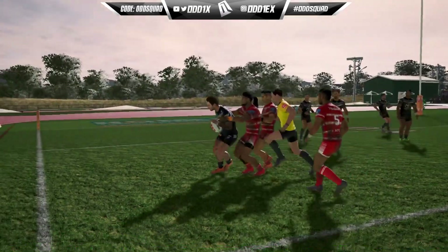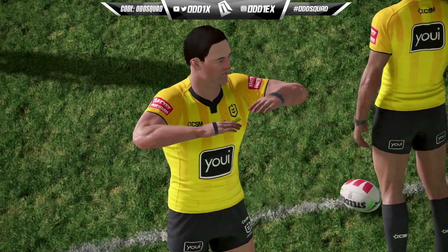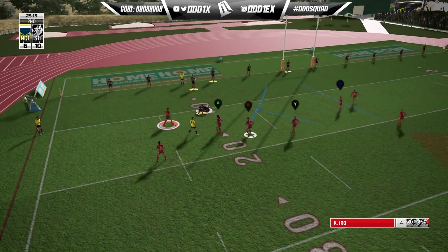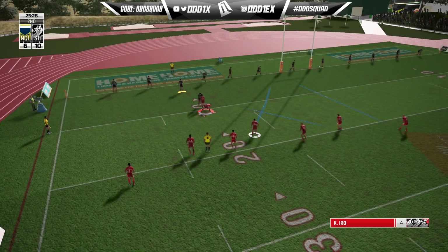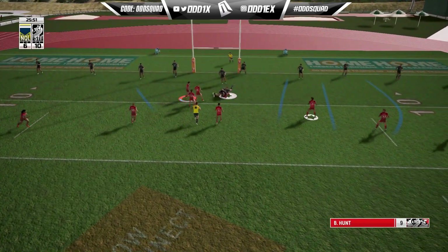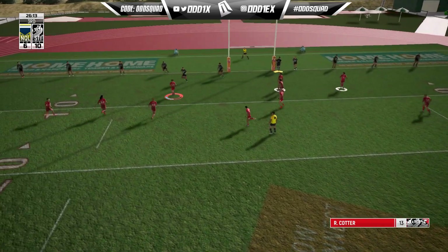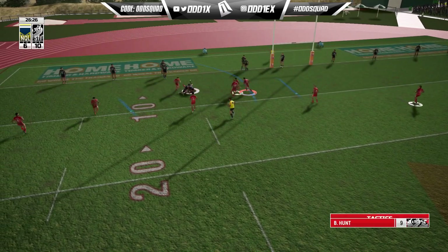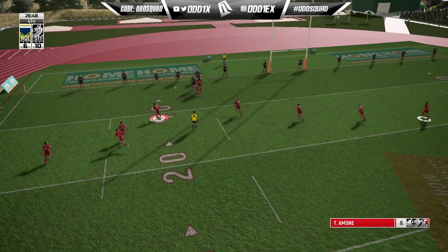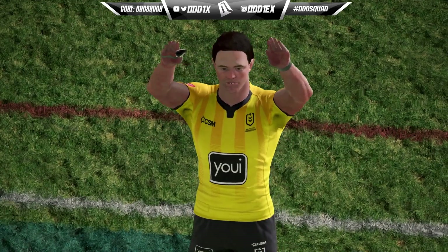Ben Hunt at hooker - look at the change. Moses Sully power game. Same setup as our last try - stacked to the left side, the short side, and look at the ball out to French. That is clinical.